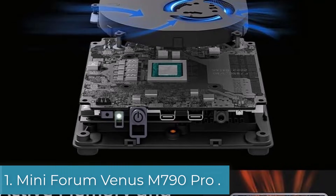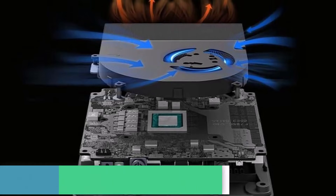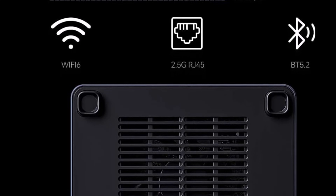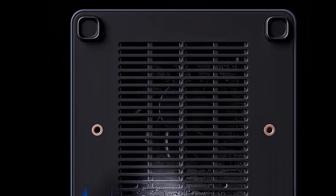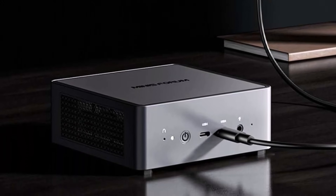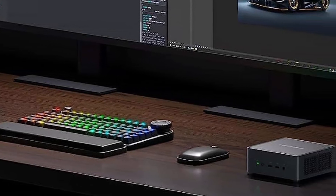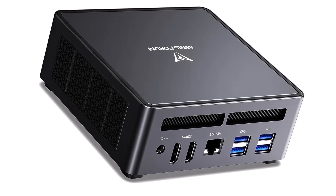Number 1: Minisforum Venus M790 Pro is an impressive mini PC that blends high performance, versatility, and sleek design. After extensive testing, we found it to be perfect for everyday tasks as well as more demanding applications. Powered by the latest AMD Ryzen 9 7900 processor, the M790 Pro delivers incredible speed and efficiency — whether you're multitasking, gaming, or creating content. Its performance is on par with larger desktop systems, making it a great choice for users who need high performance in a compact size.